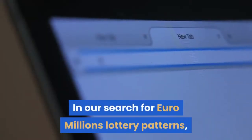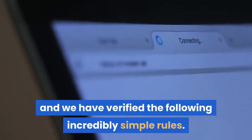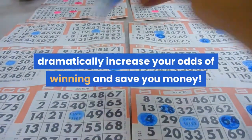In our search for Euro Millions lottery patterns, we have carefully analyzed all the past results and verified the following incredibly simple rules. Using these simple methods can dramatically increase your odds of winning and save you money.